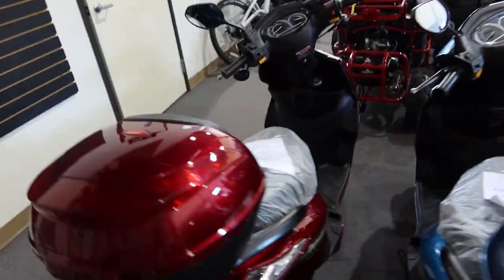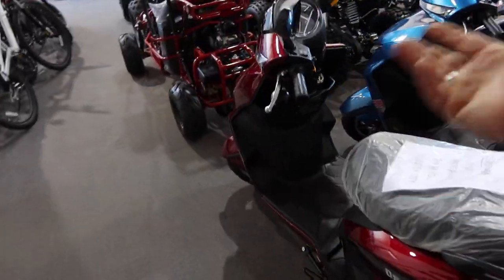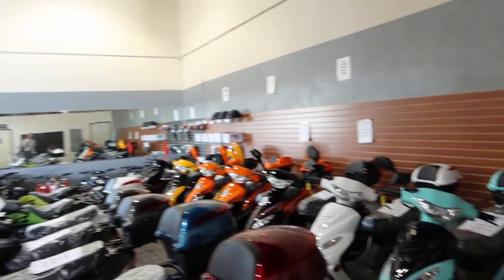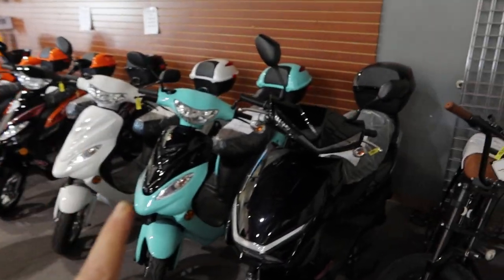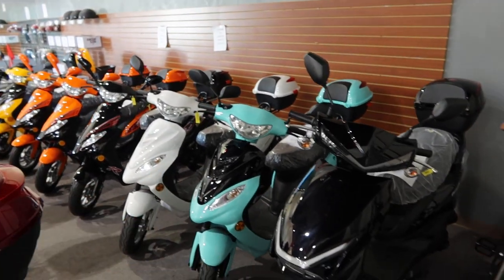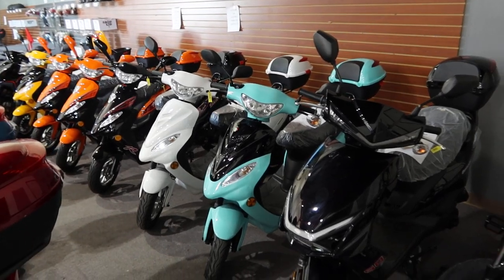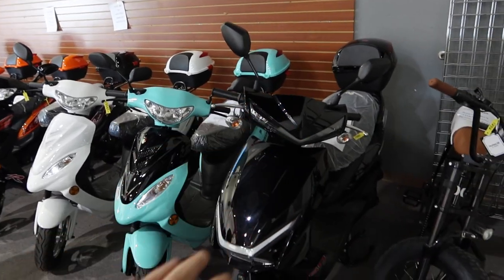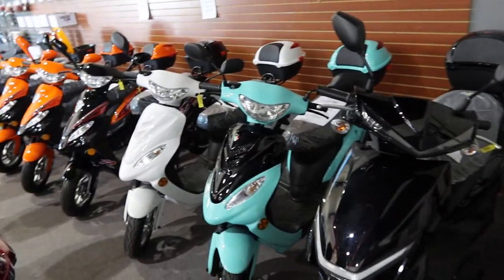Nice practical scooter — about 100 miles to the gallon, top speed around 30 miles per hour. In the state of Nevada, all you need is a car license — it's a one-time registration, insurance is currently optional, and you are required to wear a helmet. Really nice lineup — little skittle colors, got the Denali with the longer seat.